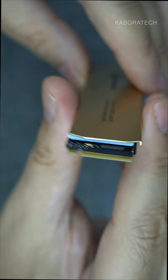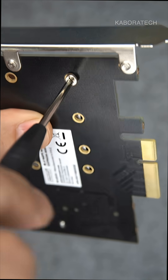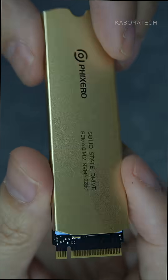this SSD works with laptops, desktops, and gaming computers. Thousands of gamers have already made the switch, and they're never going back to slow loading screens. Stop waiting around for your games to load and start actually playing them. Grab yours now — link in bio.